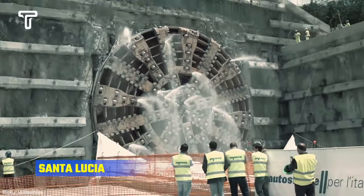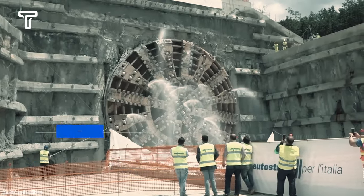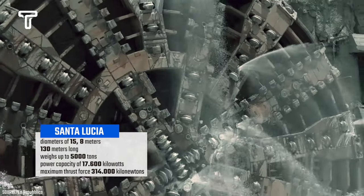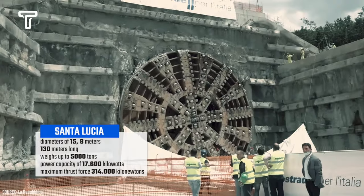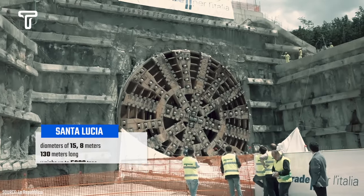The next tunnel boring machine is the Santa Lucia, which has a diameter of 15.8 meters and was produced in Germany. The Santa Lucia is 130 meters long and weighs up to 5,000 tons. It has a power capacity of 17,600 kilowatts and a maximum thrust force of 314,000 kilonewtons.